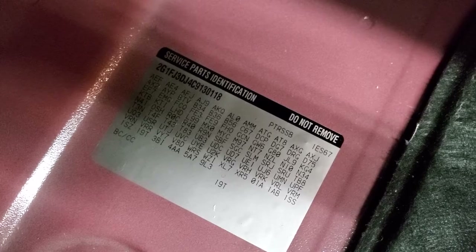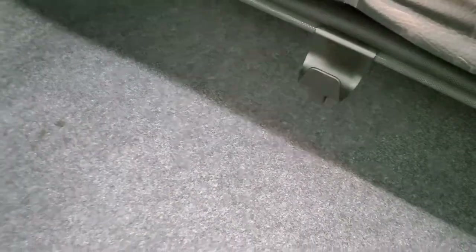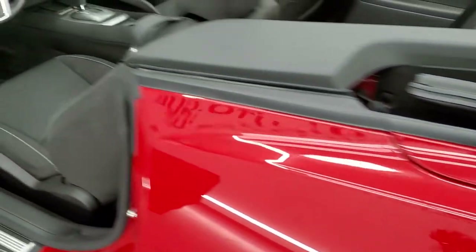The trunk area is very nice and clean. If you ever wanted to know where your RPO codes are for these cars, they are right back here on this generation of Camaro. Feel free to pause the video so you can check out to see if this one has all the options you're looking for. The trunk shuts nice and solidly.